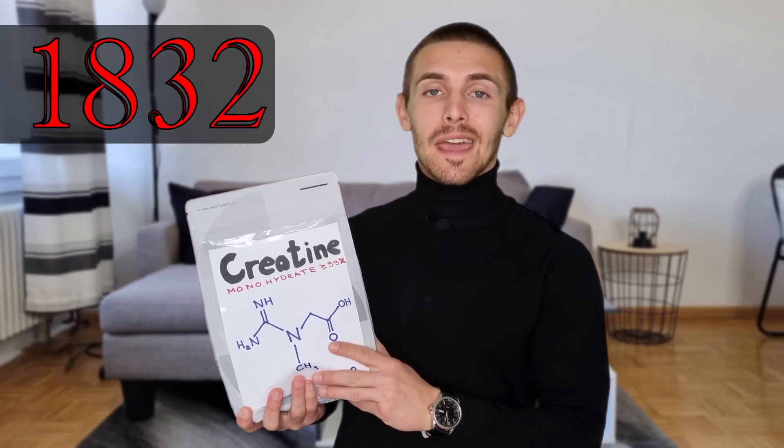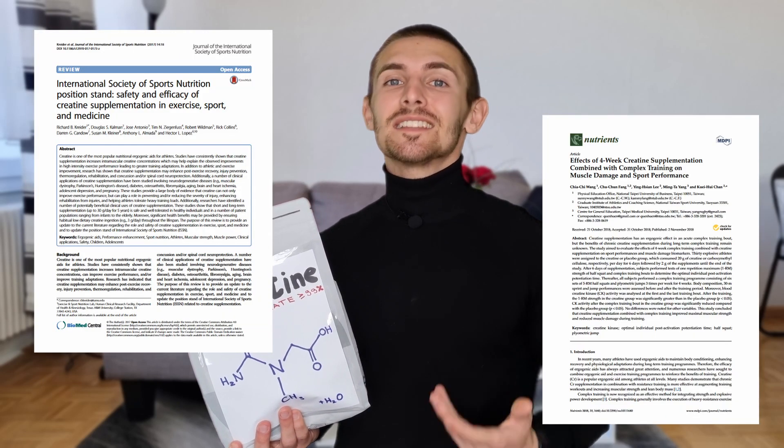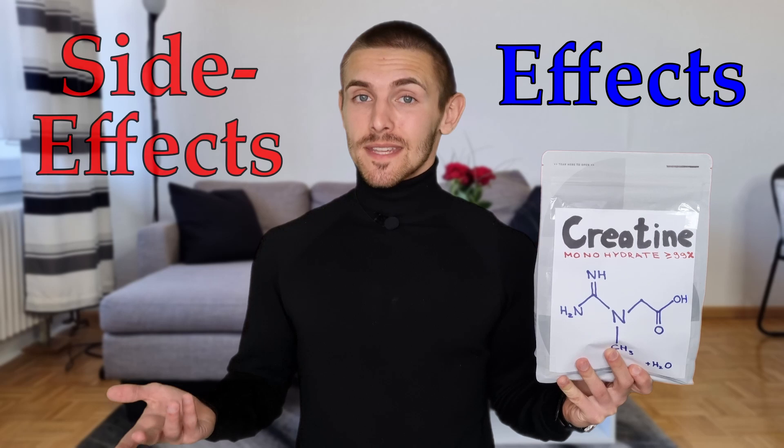Whenever you google for supplements you will find creatine everywhere. Since its discovery in 1832, multiple studies have shown its benefits in gaining muscle mass and strength. But how does it actually work, and what are the effects and possible side effects? Let's find it out after the intro.